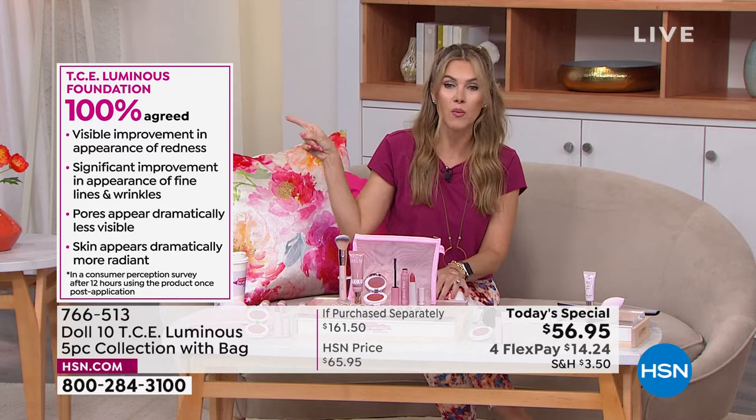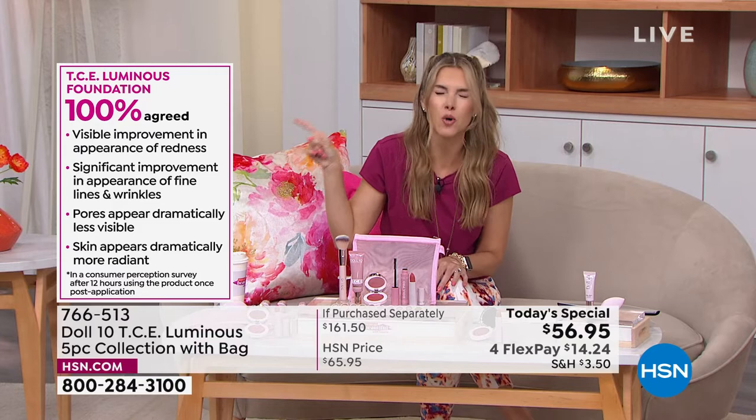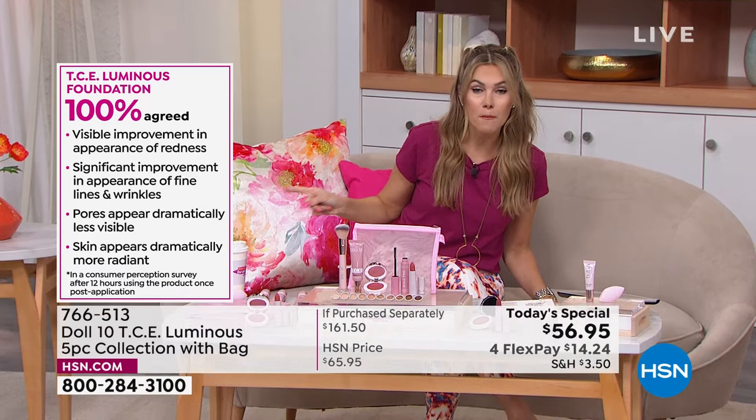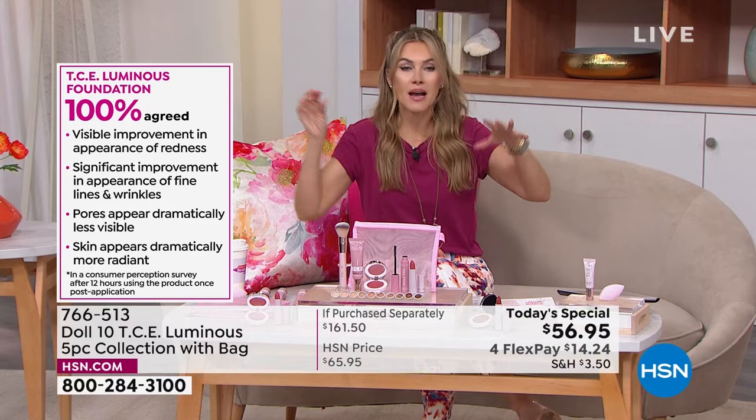Here are the things that I went bananas over. A hundred percent — that means every single person that tried the foundation. You try to find ladies that can agree on coffee or jeans, but foundation is personal. Lines, wrinkles, pores less visible — dramatically radiant while covering up the redness. My mind is blown.